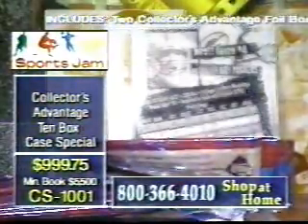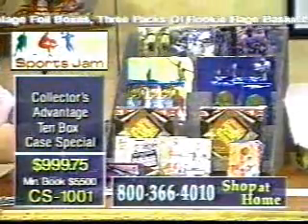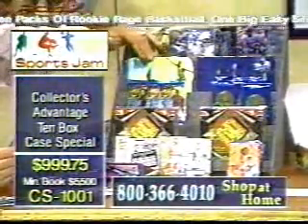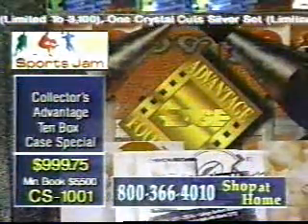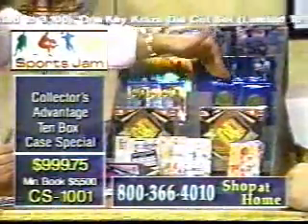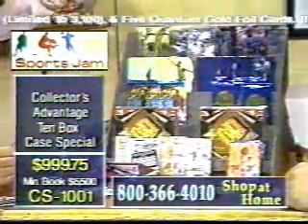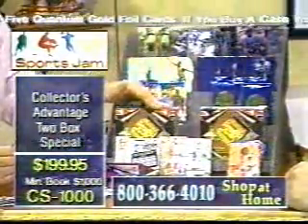Remember, dealers — and we've had so many dealers that buy these cases in massive quantities — dealers, for those of you that buy a case, you are getting 10 boxes of Edge Advantage, 5 Keycrate sets, 5 Big Easies, 5 Crystal Cut Silvers, and 5 Quantum Motions. And then you're going to get the All-Star set, 15 Reserve packs, 15 Rookie Rage packs, and 10 boxes of Edge Advantage.